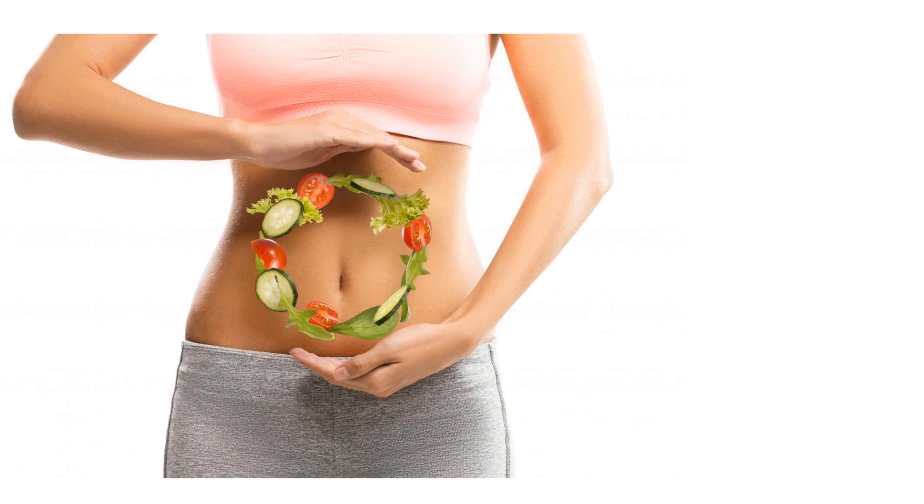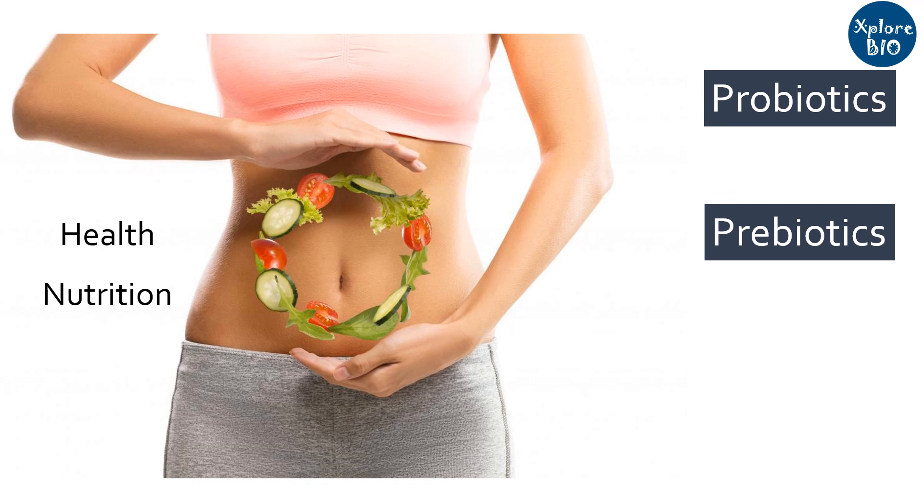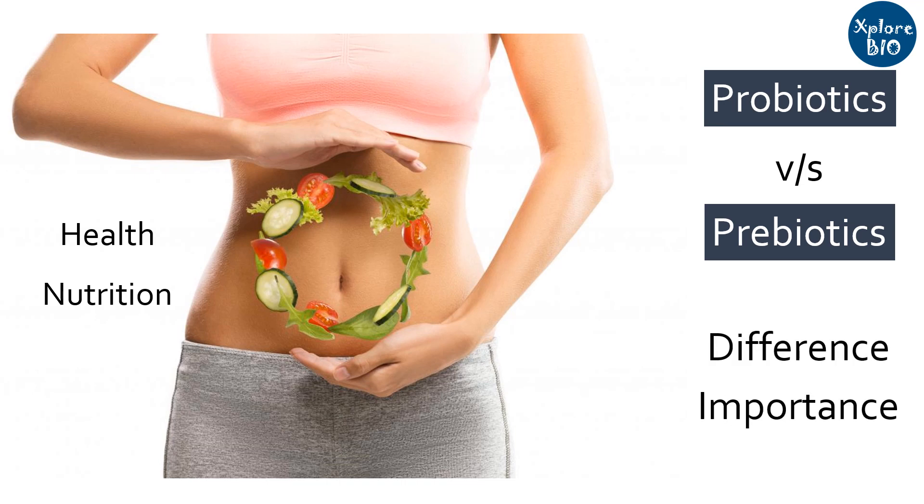People are becoming more conscious about their food and health these days. And when it is the matter of our nutrition and health, probiotics and prebiotics are always on the top of the list. Both probiotics and prebiotics sound similar but they work differently to improve our health. Therefore in today's video we will learn what are probiotics and prebiotics, the basic difference between the two, and what is their importance in our nutrition and health.